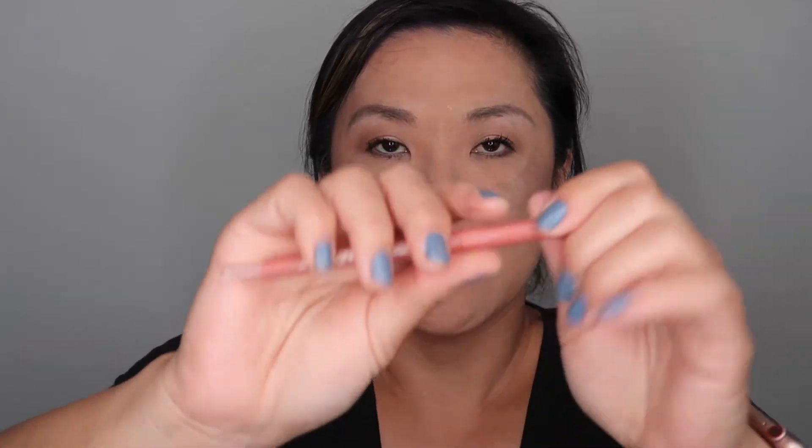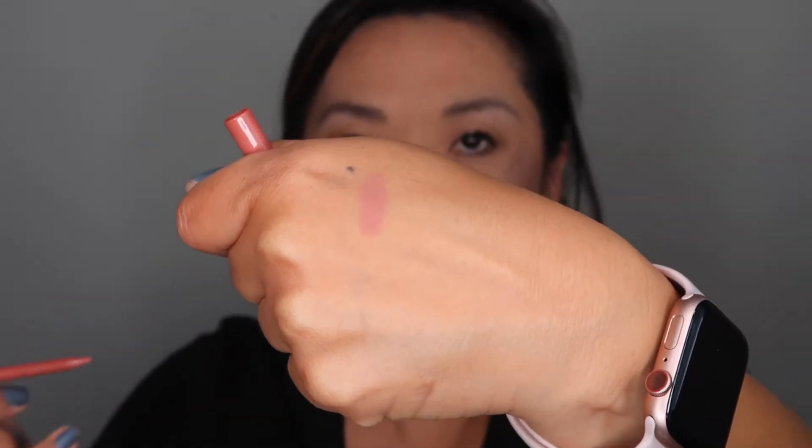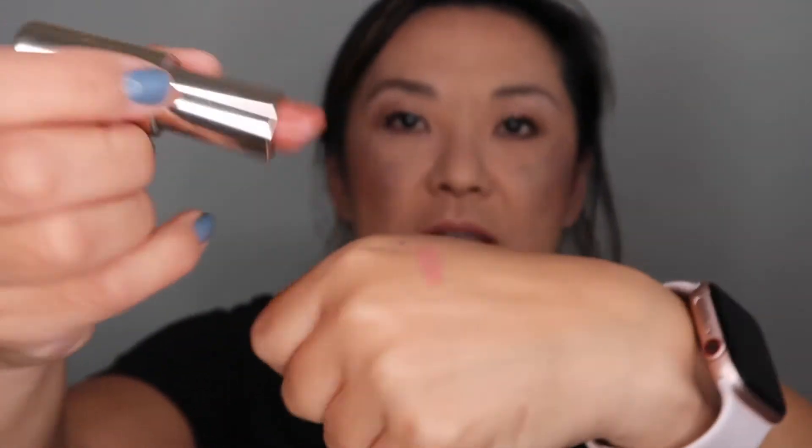Next I also purchased a Becca lip liner. The color I have is Palette — here's what it looks like on. I'm going to use that all over my lip to line and color it in. The lipstick I got with it is also Becca — I got this in Tawny. Here's what the packaging looks like and here's the color Tawny. Doesn't that seem to go together very well? So I'll put this on.